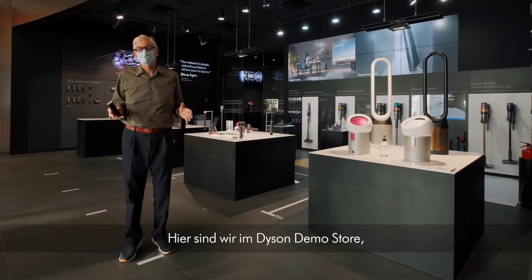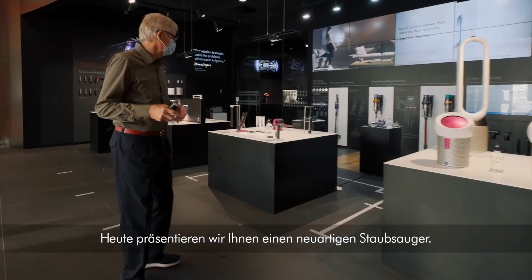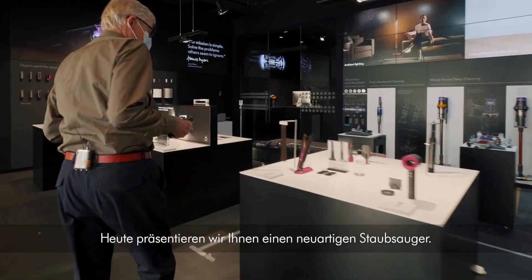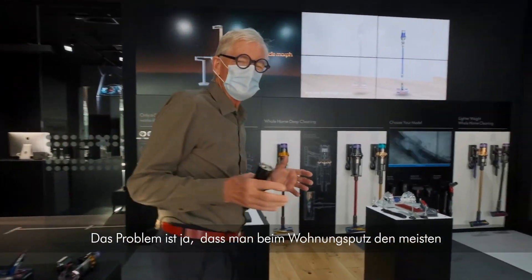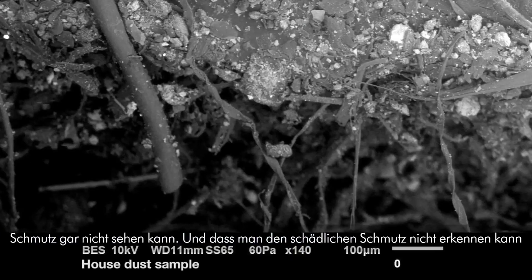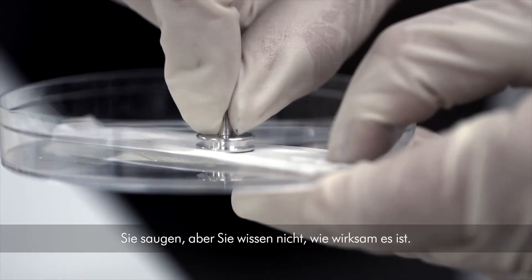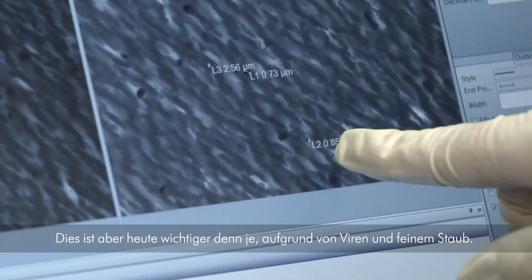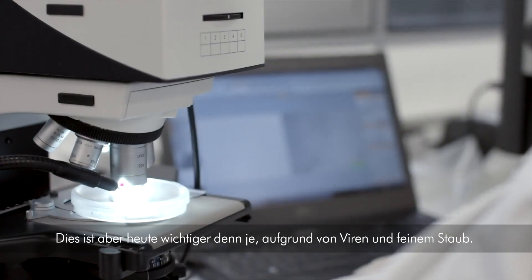Here we are in the Dyson demo store where you can try out our technology and see how well it works. Today we're going to launch a new type of vacuum cleaner. The problem is when you clean your home, you can't actually see most of the dirt — especially very fine dust particles. You're vacuuming but you don't know how effective you're being, and that's more important nowadays than ever because of viruses and fine dust particles.